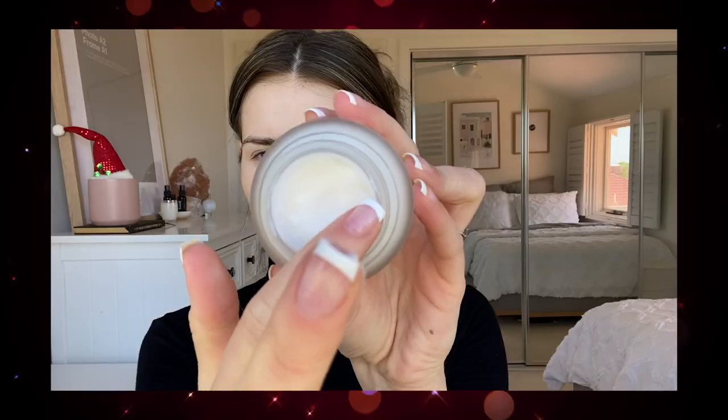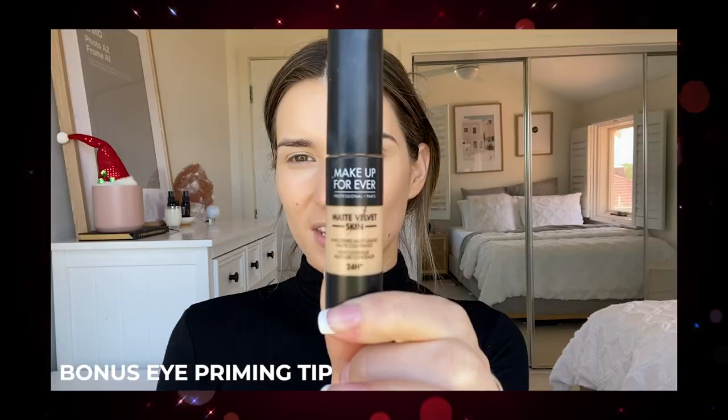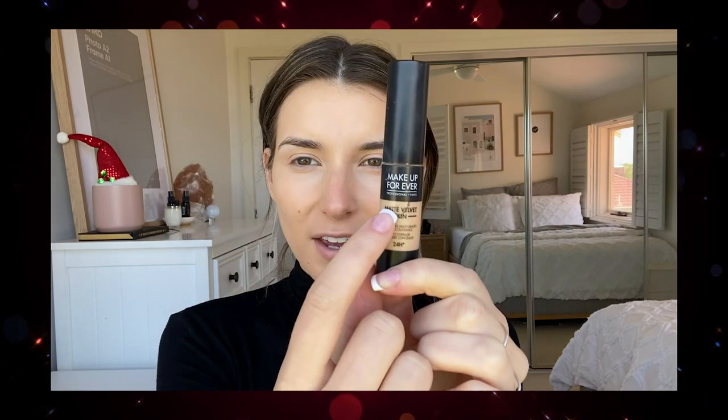Whilst we're on the subject of primer, I do like to apply it with my fingertips. The warmth of your skin actually warms up the product to help it melt into the face, and you're also able to really massage it in, allow it to dry completely, and then go in with your foundation. This is the concealer I like to use for my eyelids — it's a mattifying formula, which is why I like to use it on the eyelids so that we don't get oily. And then I like to use this concealer underneath my eye. In the past I tried applying it with a foundation brush, but the product gets dragged along my skin rather than being massaged in.